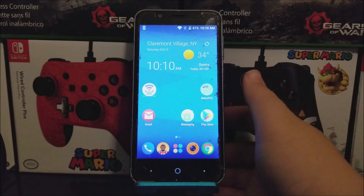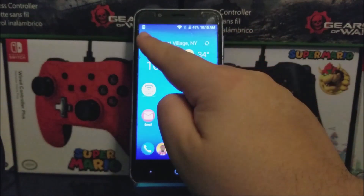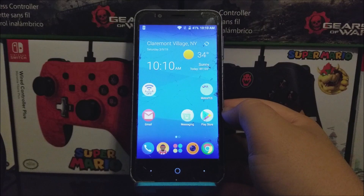Hi everyone, this is the CTE Abbott 4 from Metro by T-Mobile, and as you can see here in the notification we have a new software update available for the device. If you would like to get this new software update, let's go into settings.